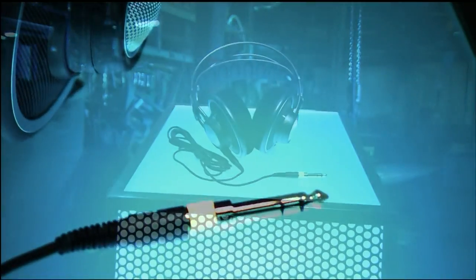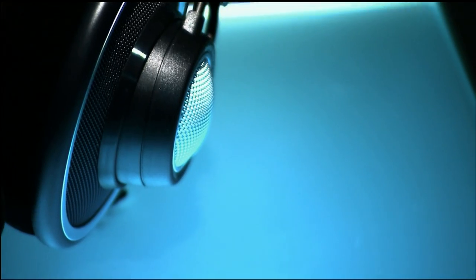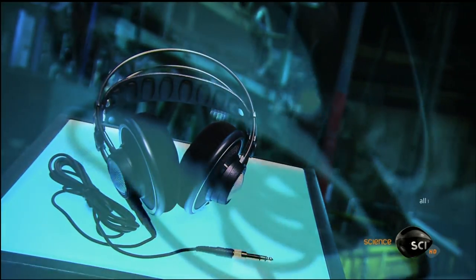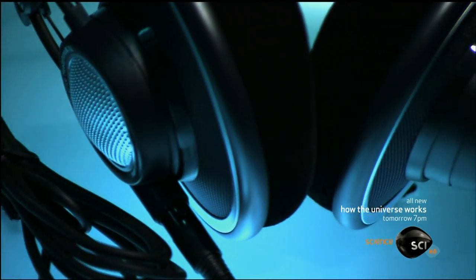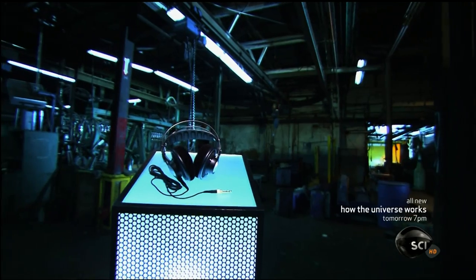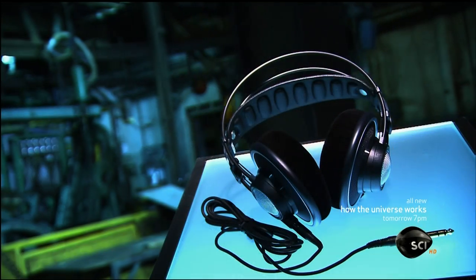In the early part of the 20th century, headphones were used mainly by telephone operators and radio technicians. But in the 1930s, they were redesigned and marketed to the public, so music lovers everywhere plugged in and turned on to the concept.